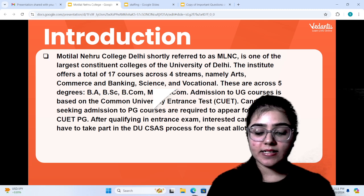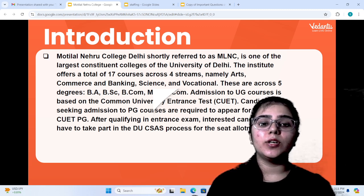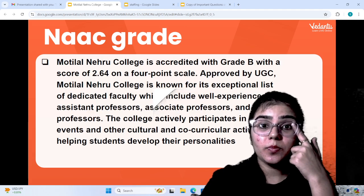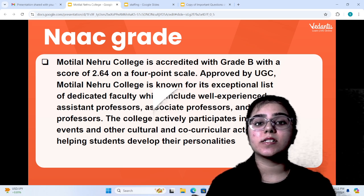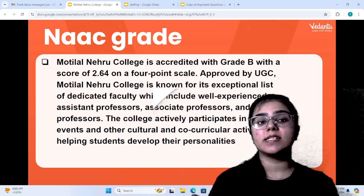To qualify the entrance exam, you will have to go through the DU CSAS portal for seat allocation. Motilal Nehru College has a NAAC grade B, with a score of 2.64, which is approved by UGC.